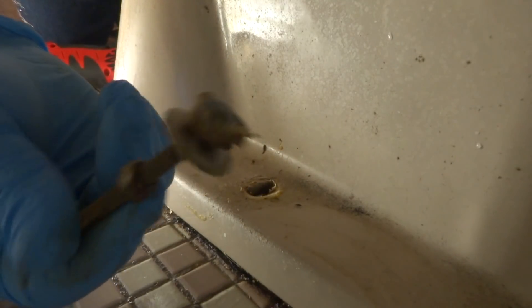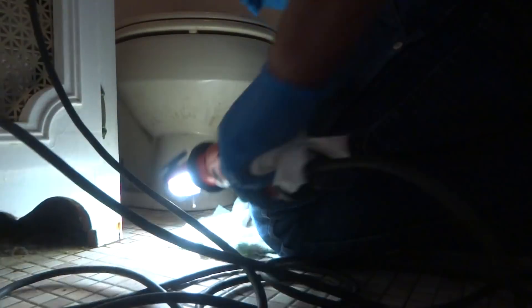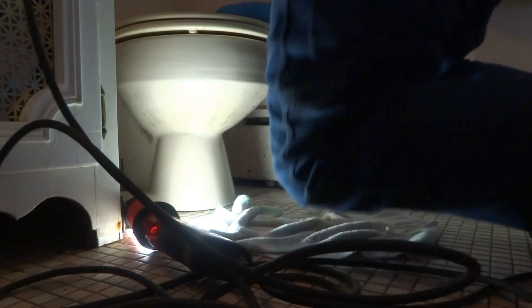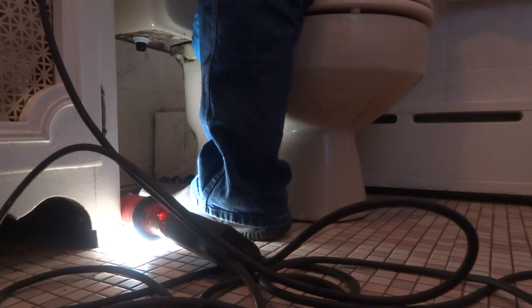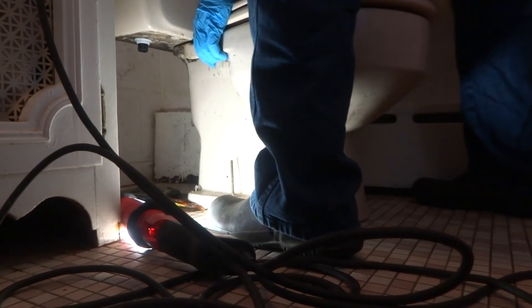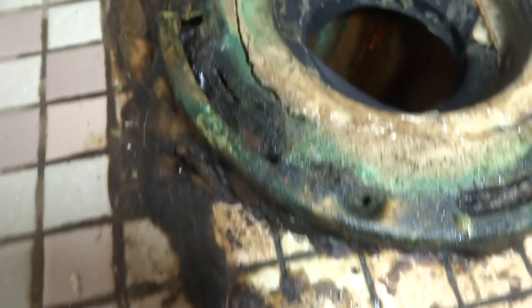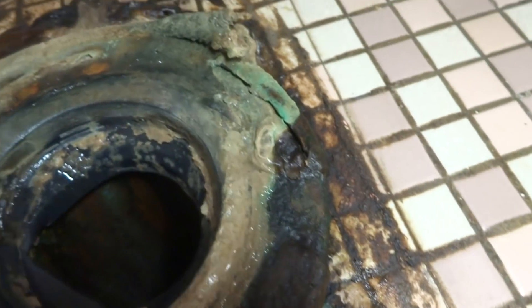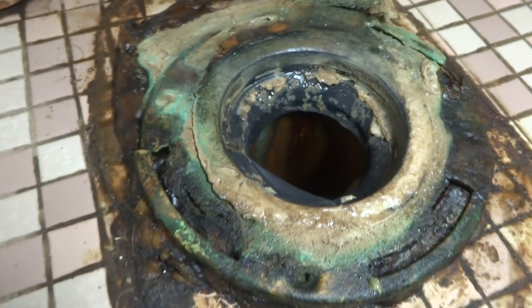Look at that — might have popped off. I'm going to have to pull the toilet and see how we're going to fasten it down with some kind of flanges or something. Yeah, it broke. It broke off right there. I might be able to do a couple of spanner flanges on there — you can see it cracked and lifted. It's copper. Got that cleaned up.